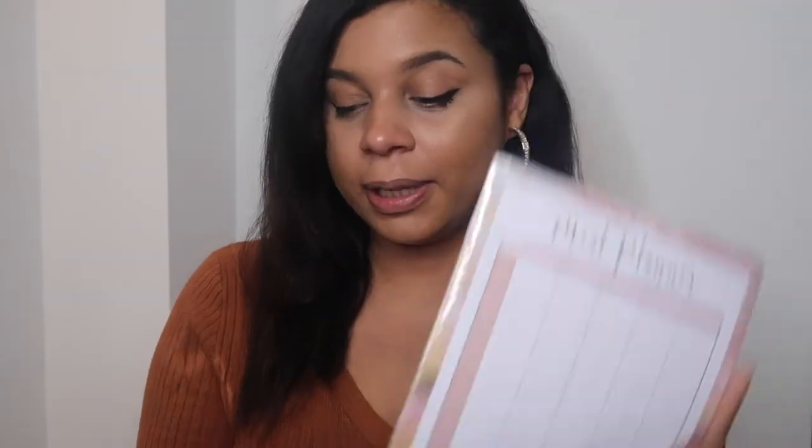You may have seen this planner when I did my 'What's New in Poundland' video, and I basically just got it today because I thought it was a good way of keeping track of what I want to eat during the day. You have the full week Monday to Sunday with breakfast, snack, lunch, snack, and dinner. If I just plan this at the start of the week it would be perfect for keeping on track, especially as I really want to get back into fitness next year.